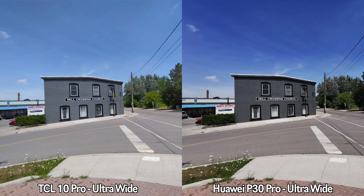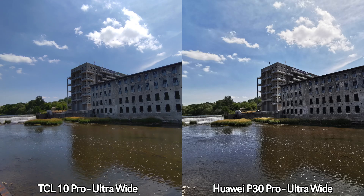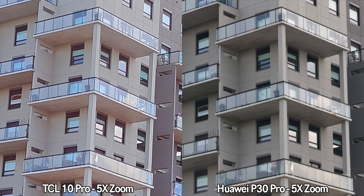Moving on to ultra-wide pictures — here I prefer the colors from the TCL 10 Pro. If you look at the pictures taken by the Huawei P30 Pro, you'll notice they have a bit more contrast, which makes them look a bit sharper, but overall I prefer the ultra-wide pictures from the TCL 10 Pro. Let me know in the comments which device you prefer.